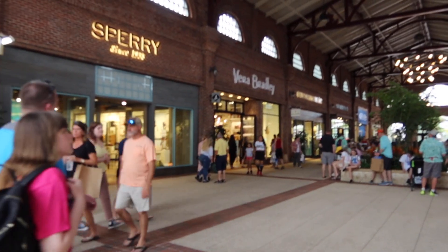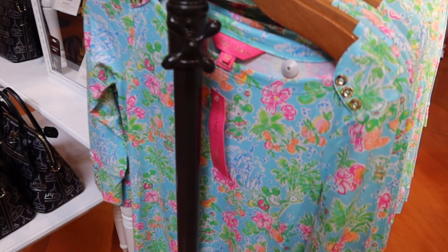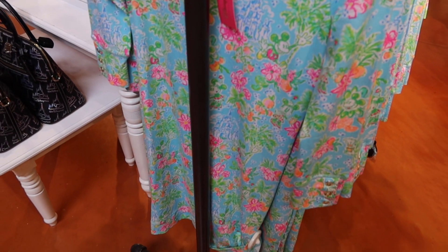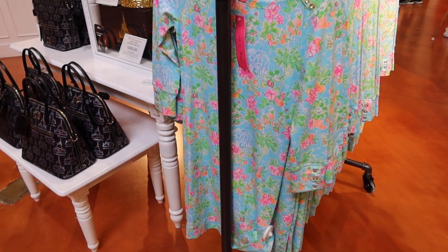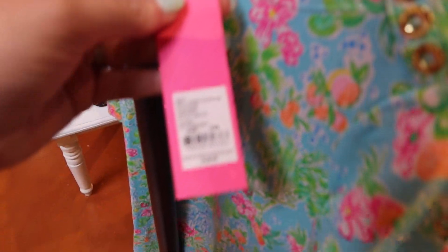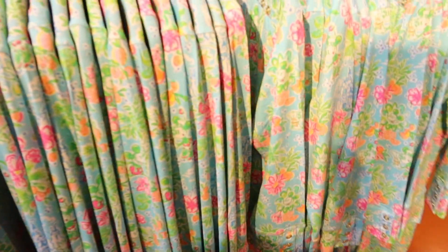Lily Pulitzer has teamed up with Disney for a new collection. Here you see Mickey and Minnie and the castle. I believe this dress is the only one that I'm seeing here. This dress is $158, and they've got all kinds of sizes.